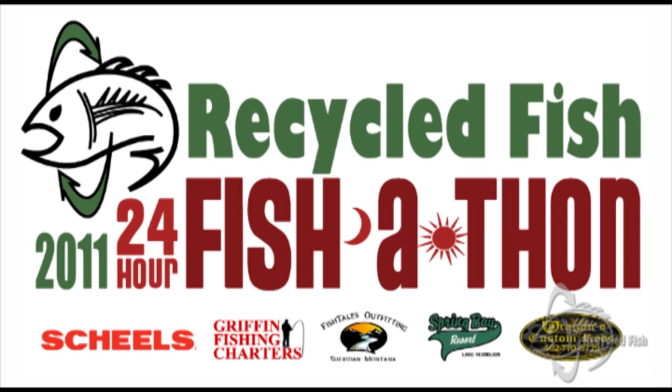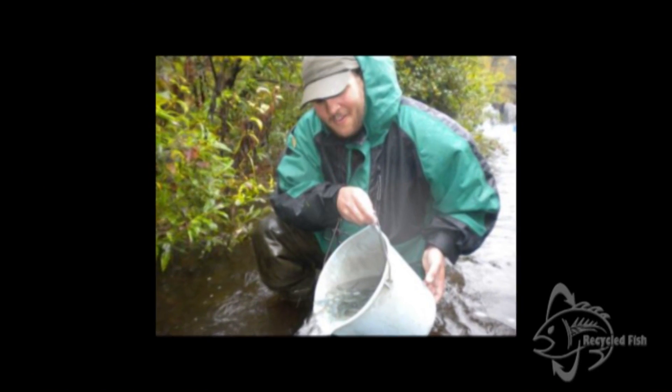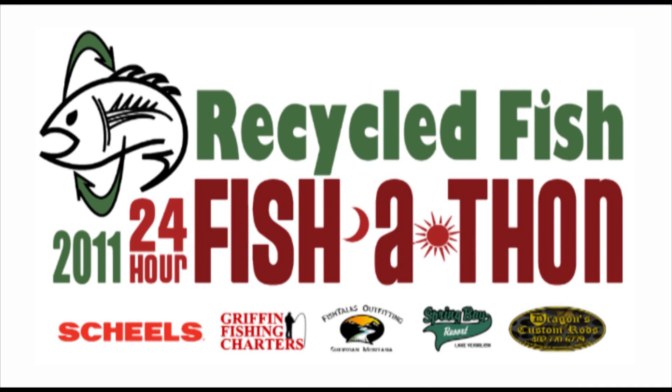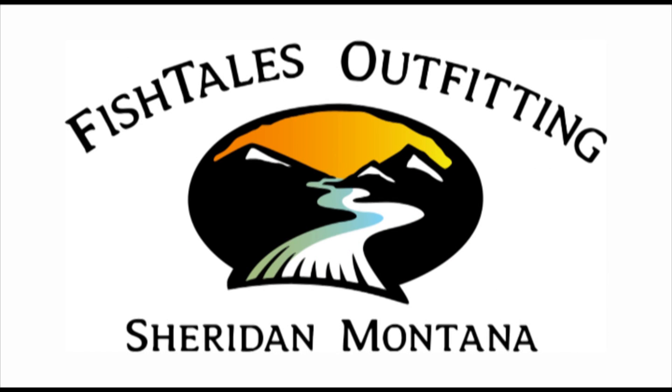Third, congratulations to this year's 24-hour fish-a-thon teams and thanks to everybody who donated to help support our waters coast to coast across North America. A full report is coming to the news section on our website, but I want to say a special thanks to every single person who fished, every single person who helped spread the word, and every single person who donated. Special thanks to Shields, Griffin Fishing Charters, Spring Bay Resort, Fishtails Outfitters, and Dragons Custom Rods — this year's title sponsors. Thanks to all of you for making another 24-hour fish-a-thon such a great big success.